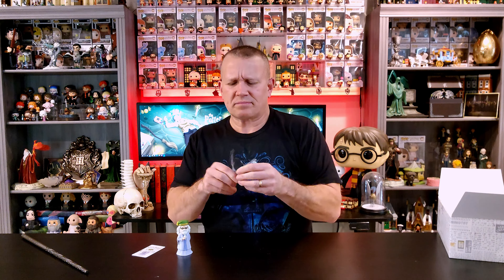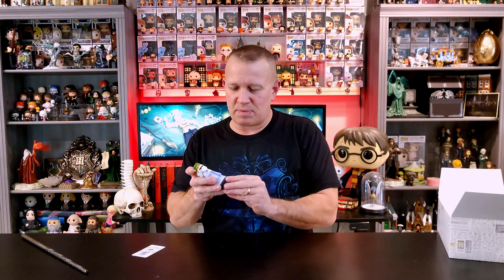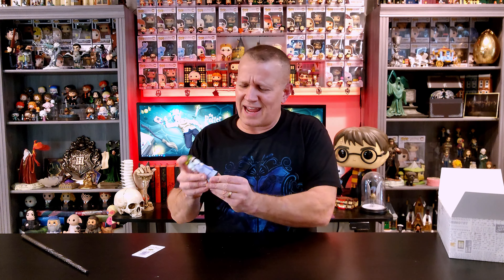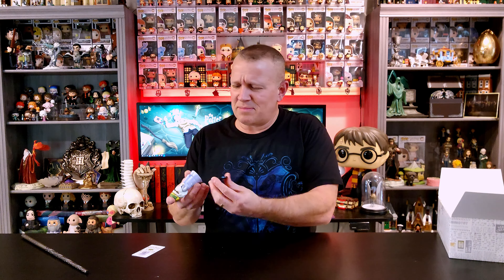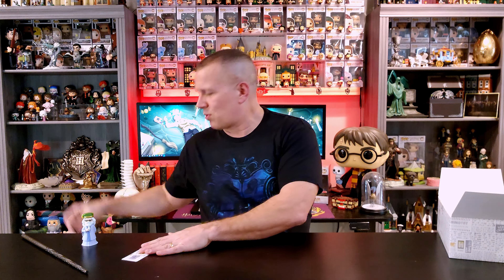We've got some guests down here today in the old Potteratic cave, and I might have to stop and make sure they're not eating any of the wrappers. This stand is odd to me and probably won't be used. First off, there is no little prong and hole, and it's actually smaller than Dumbledore himself, so I probably won't end up using these. We'll just set Dumbledore over here and move on to our next one.